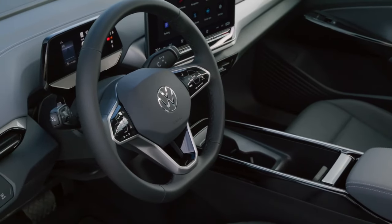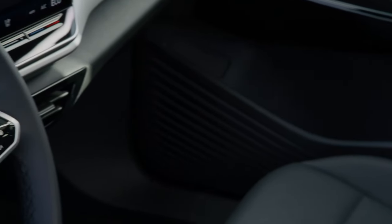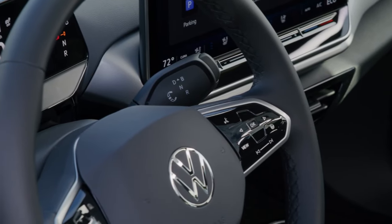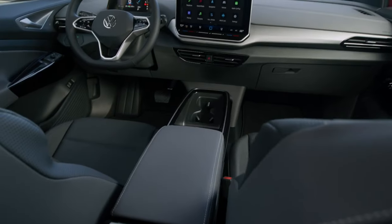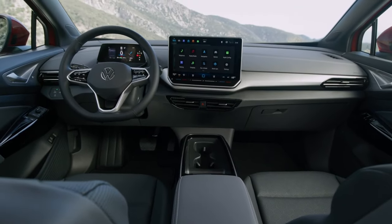Volkswagen continues to deliver upgraded technology that enhances the drive experience. While 62 kWh ID.4 models continue with the standard 12-inch infotainment display, 82 kWh ID.4 models receive an enhanced 12.9-inch display with backlit sliders.